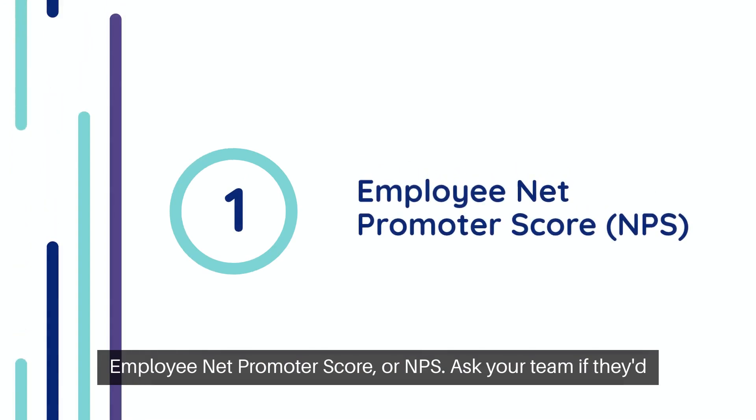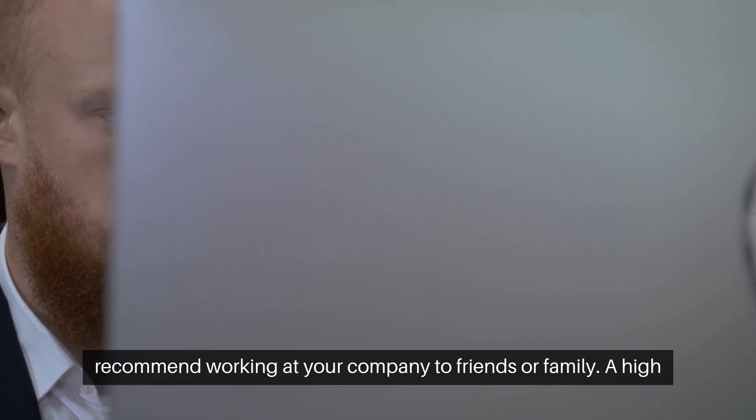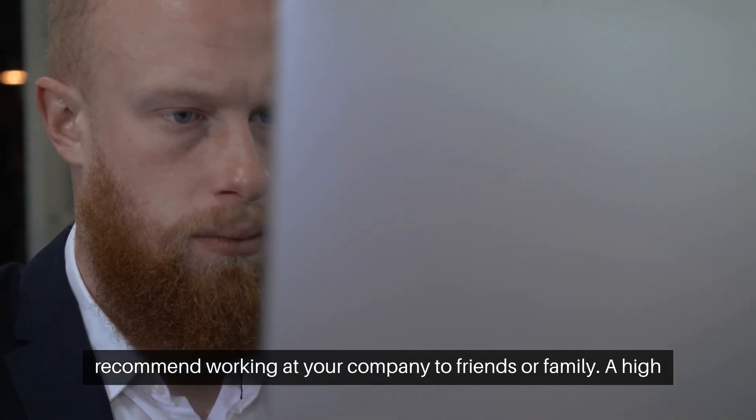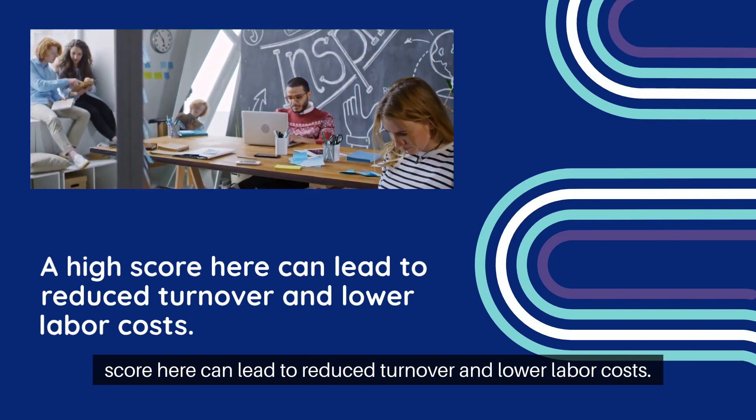First up: employee net promoter score, or NPS. Ask your team if they'd recommend working at your company to friends or family. A high score here can lead to reduced turnover and lower labor costs.